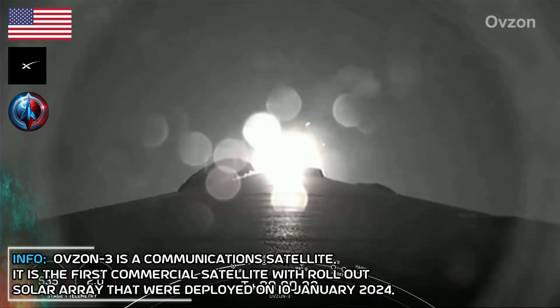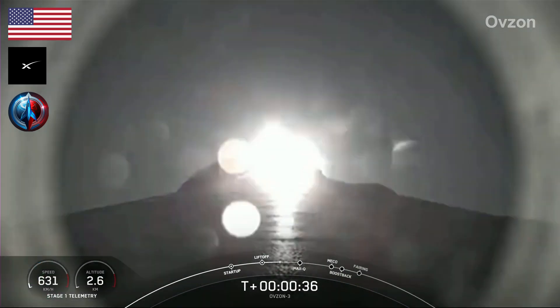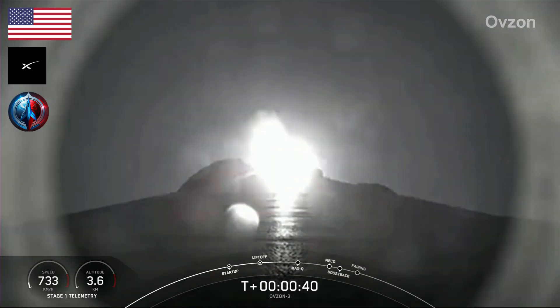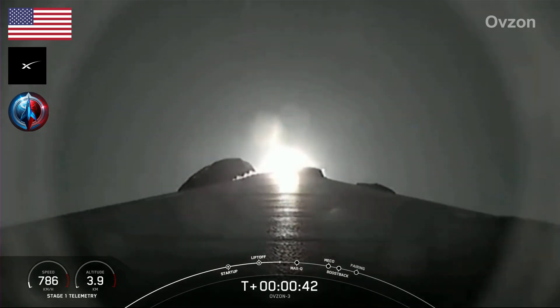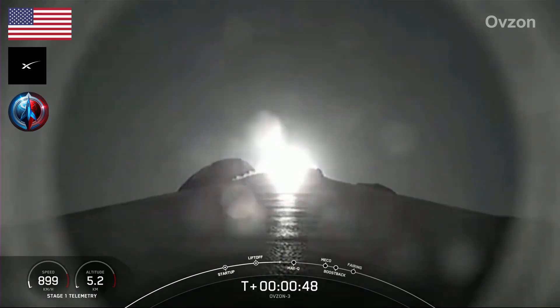At T-plus 30 seconds and counting, Falcon 9 has successfully lifted off from Pad 40 at Cape Canaveral Space Force Station carrying the OBSON-3 payload. Now during the rocket's ascent, we'll tilt the engines — the technical term for that being gimbaling — and that's when we turn the rocket horizontally in what we call a gravity turn. Falcon telemetry is nominal.